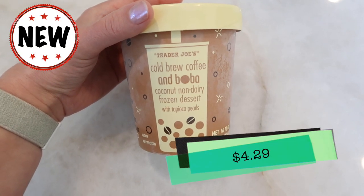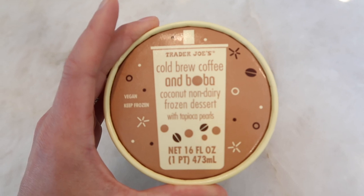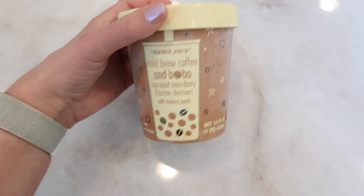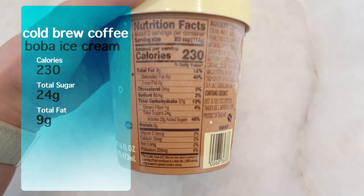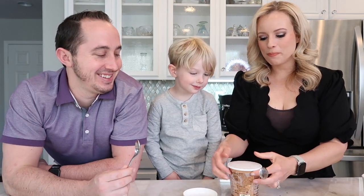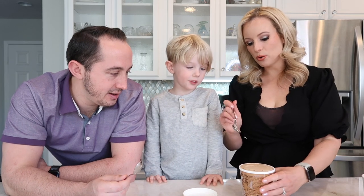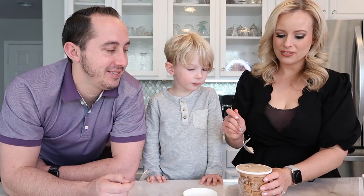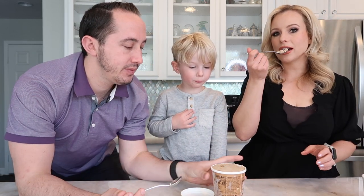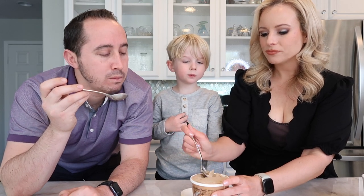Last but not least, and what I'm most excited to try because I've heard rave reviews — the cold brew coffee and boba coconut non-dairy frozen dessert with tapioca pearls. Trader Joe's keeps coming out with amazing products. This one is vegan and I've heard people who are not vegan absolutely love it. Nutrition: two-thirds a cup is 230 calories. Now we finally get to try the boba ice cream! It's cold brew coffee flavored. I'm digging in — found a boba ball, there it is!